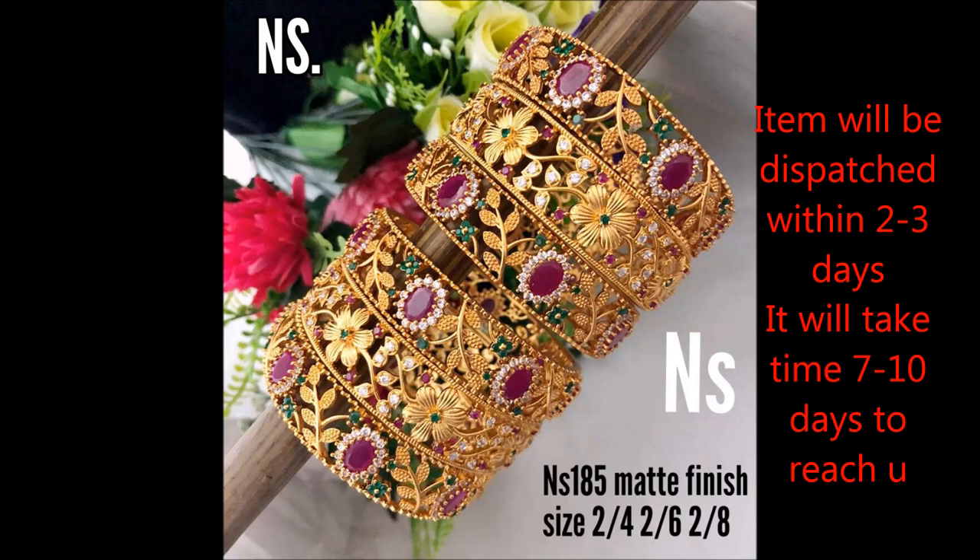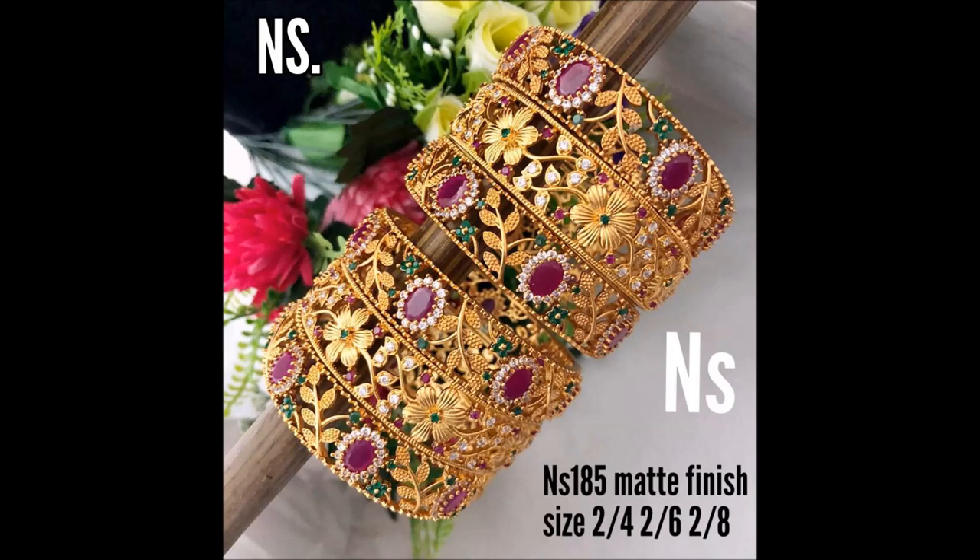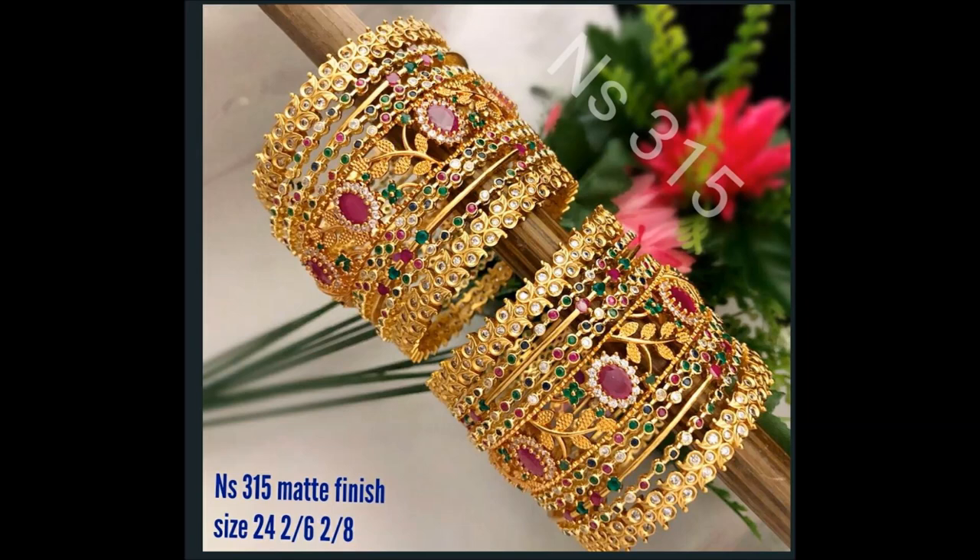This one is also a very beautiful design with flower and leaf design. These are very good and attractive bangle sets for party wear and functions.